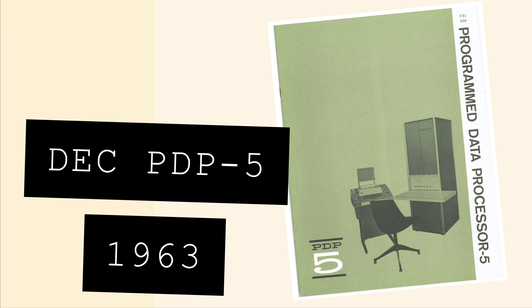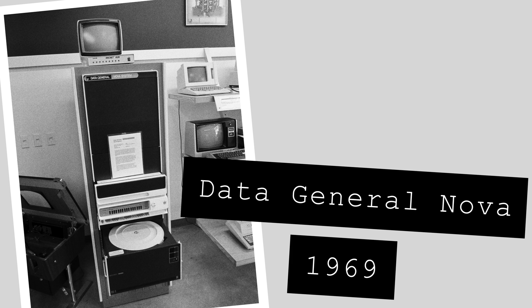It was less powerful, featuring only 12-bit memory compared to the 18-bit larger PDP machines, but it was hugely successful, selling more than 1,000 units. This entry point was continually lowered throughout the early 70s, allowing even more widespread adoption. The Data General Nova, with its 200kHz clock speed and 8k of RAM, cost just $8,000 and was one of the most popular mini-computers of the decade.